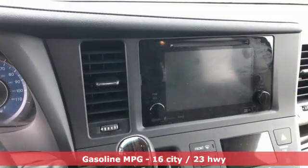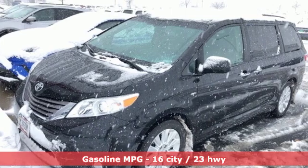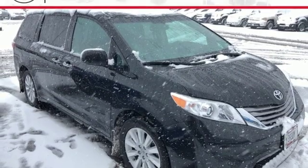You'll look forward to every drive with features like these: power heated mirrors, front heated leather bucket seats, streaming audio, auto dimming rear view mirror, and external memory control.